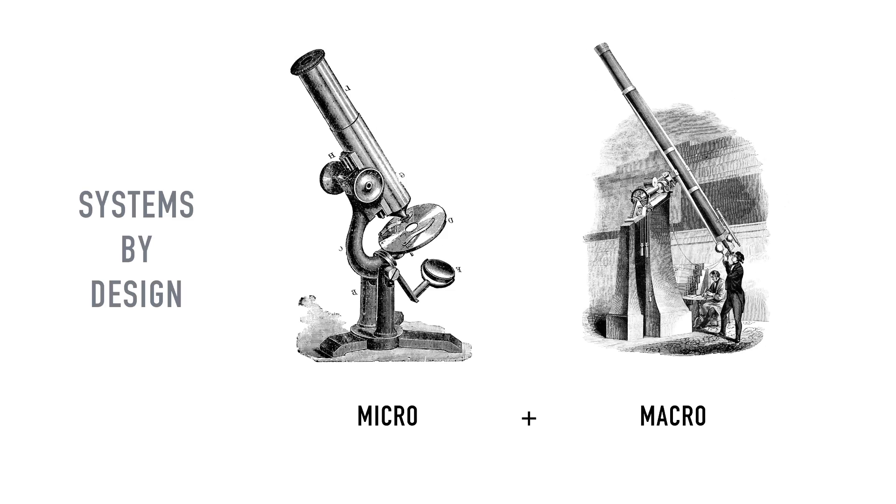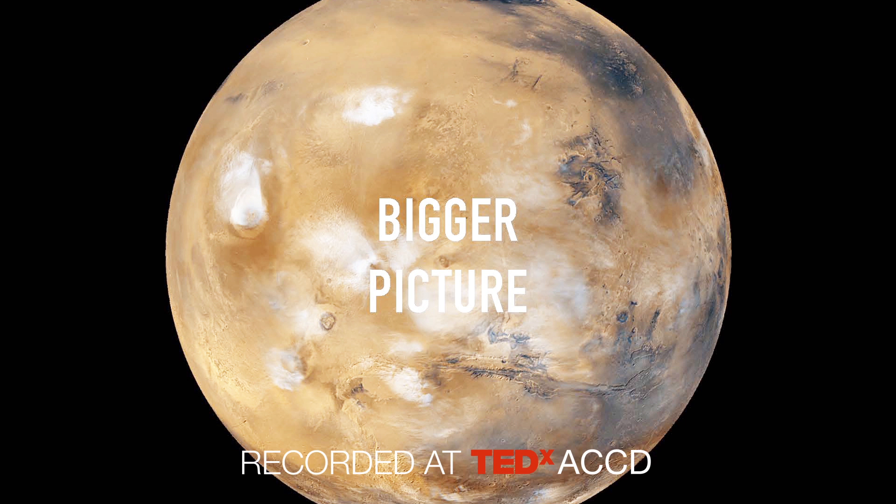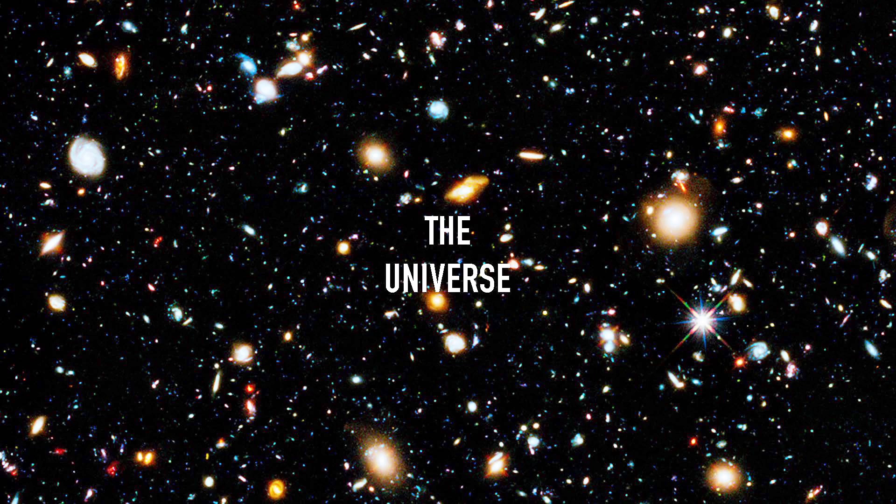Welcome, Earthlings. To me, systems by design means looking at something from a micro to macro point of view — looking at the details of an idea, and then looking at the bigger picture. For the past four years at NASA's Jet Propulsion Laboratory, I've been looking at how design can have an impact on the biggest system of all: the system of the universe.